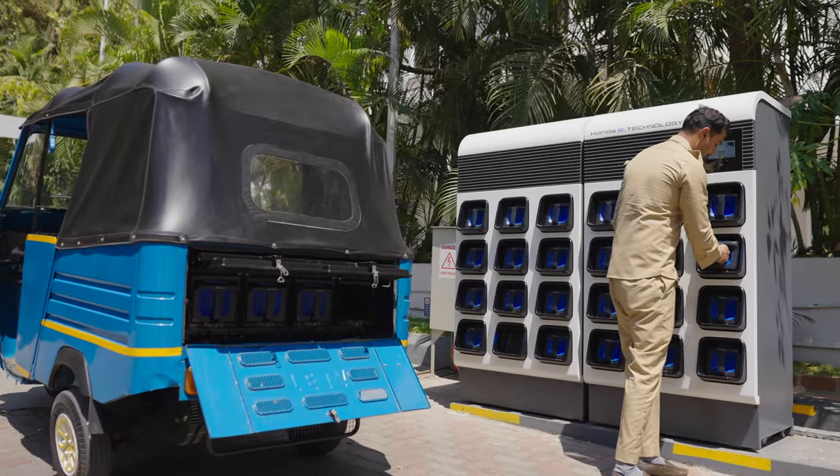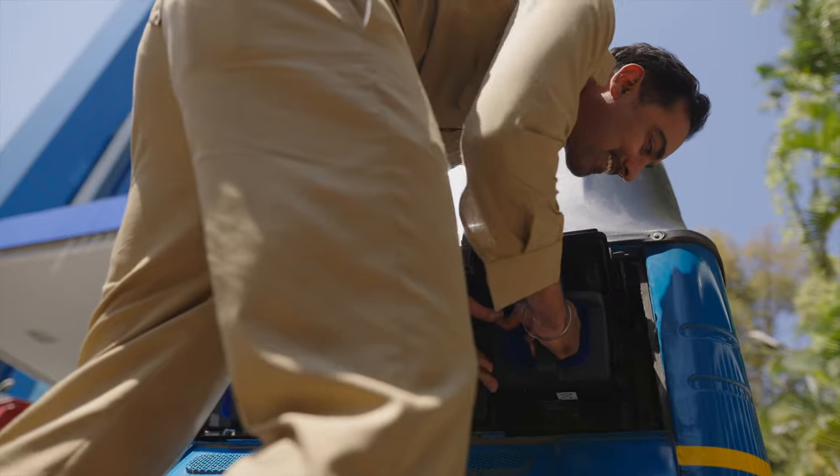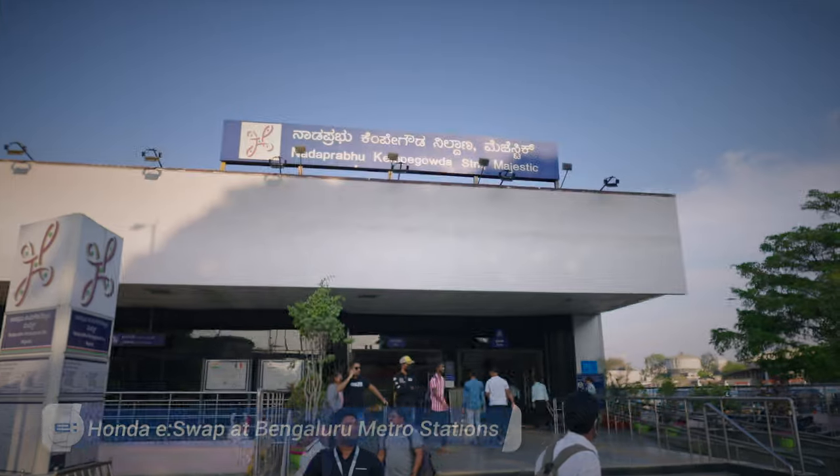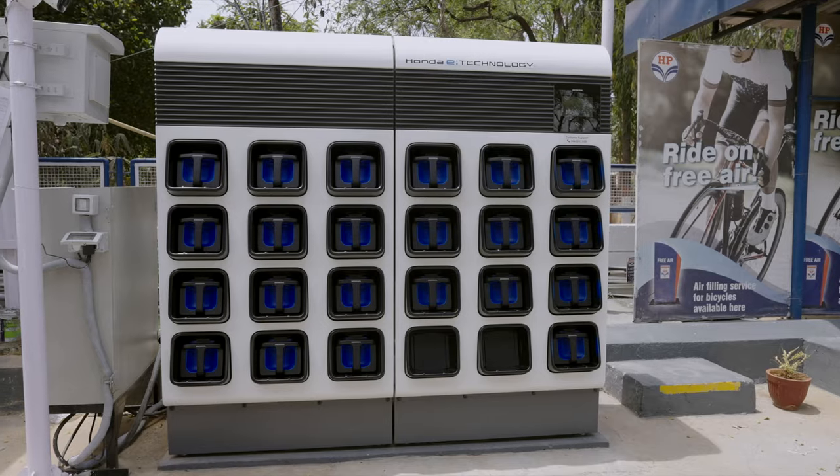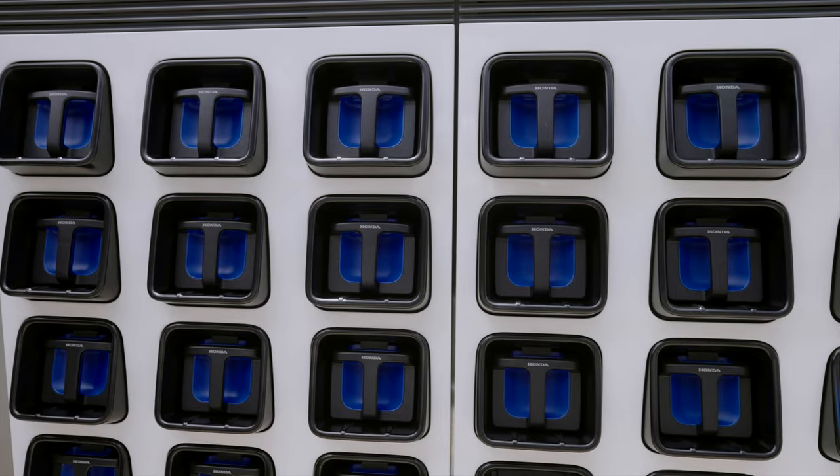Honda already has many stations at HPCL outlets and metro stations in Bengaluru city, and this infrastructure keeps growing exponentially.